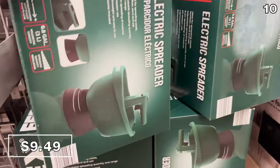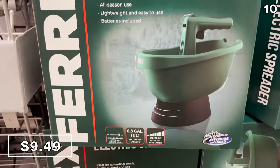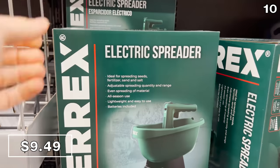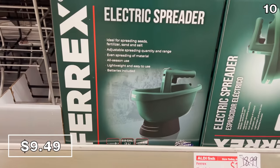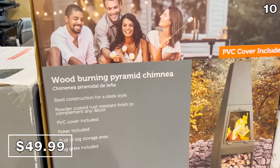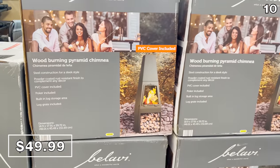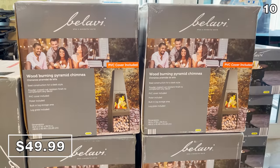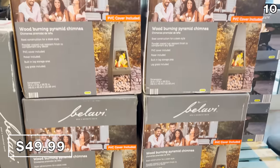Before I get to an item that rocks in all the right ways, for the next point on my list: an electric spreader for $9.49 designed to electrically fertilize your lawn. It can spread seeds or even salt or sand in the winter — a really good price. For ambiance, heat in the fall, or even s'mores, the wood-burning pyramid chimney for $50 is a fantastic price for a stainless steel system that includes both a poker and a PVC cover.